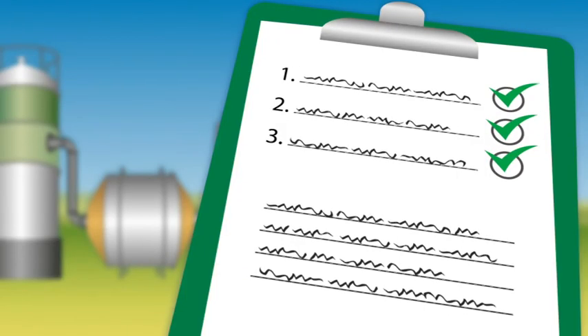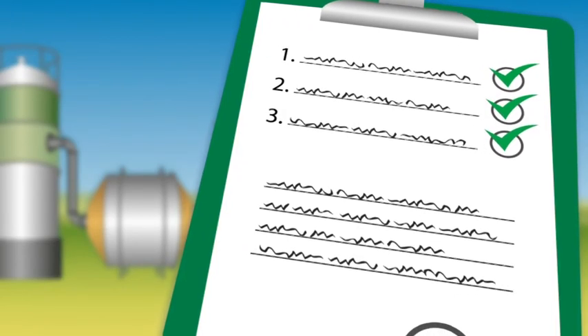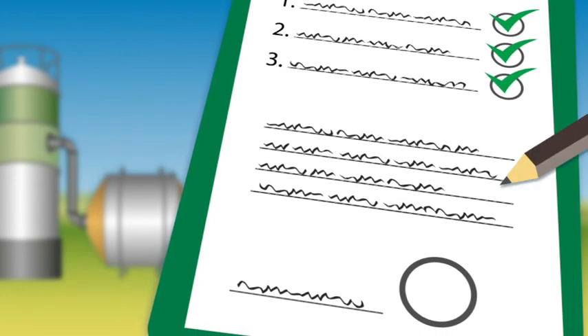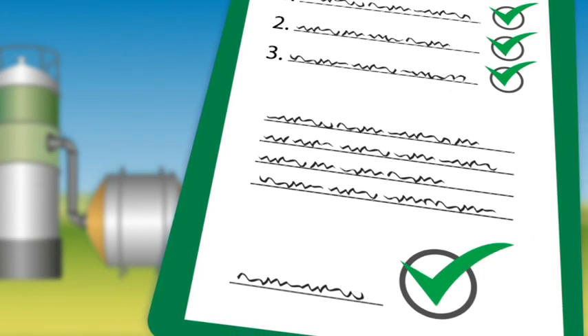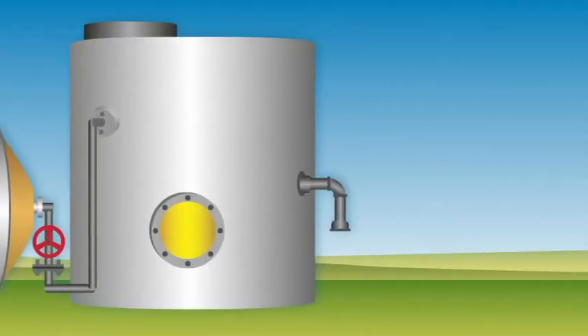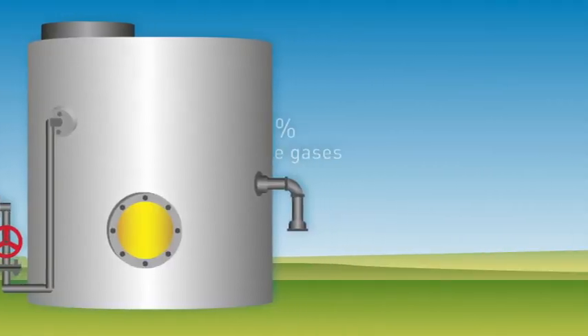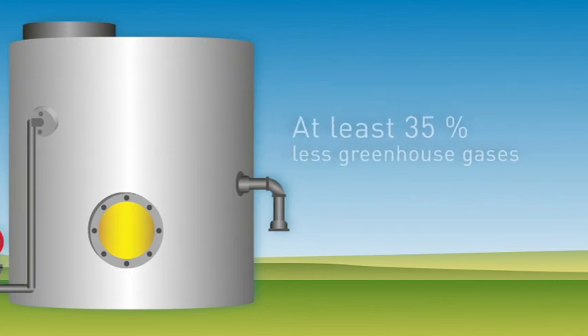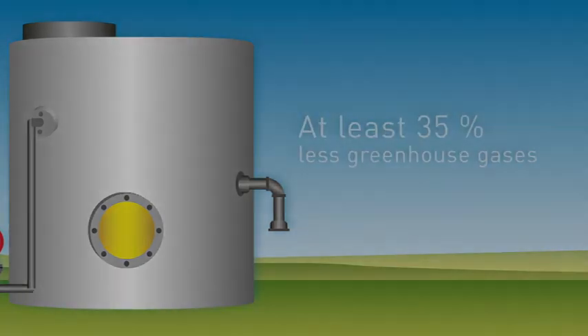The final link in the chain, the biofuel manufacturer, collects all the sustainability documentation relating to the earlier stages of production. This also applies to foreign producers of palm and soya oil. Finally, all the emissions are added up. In total, biofuels must emit at least 35% less greenhouse gases than fossil fuels.